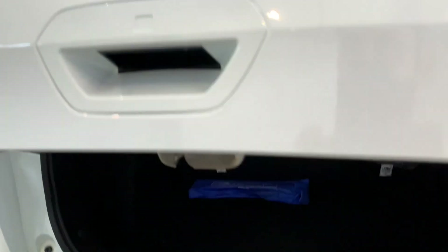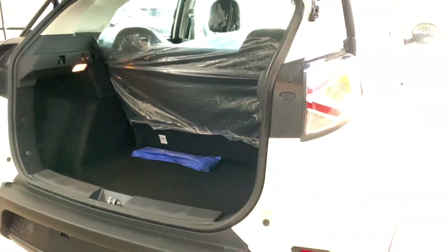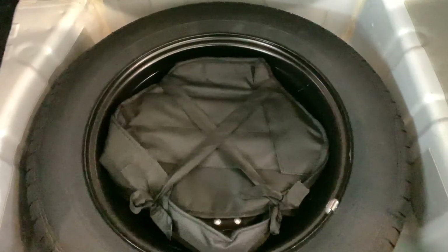Let's open the boot space. You get a panel with a handle to grab. The boot space is 350 litres. Inside, there is a boot light, two grocery hooks with a 3 kg weight capacity, and a tool kit. Under the boot floor, you get a spare wheel with a steel rim — also 16-inch.